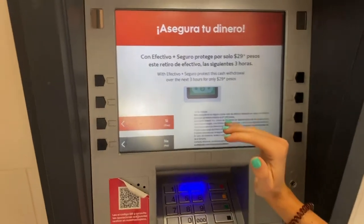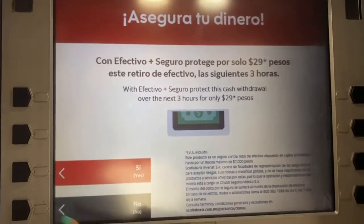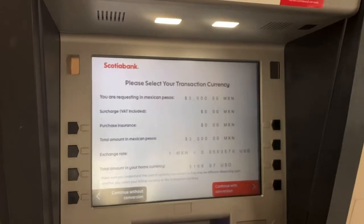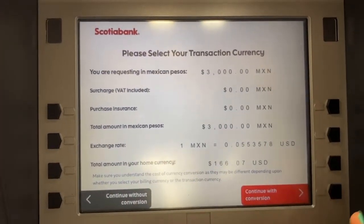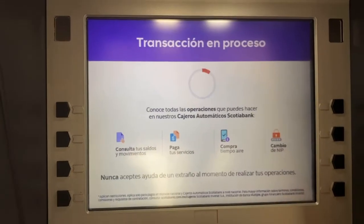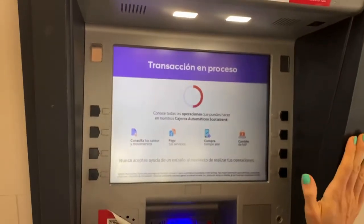Now it asks if you want to secure this withdrawal. We say no because we don't want to pay an extra 29 pesos. Then it will ask if you need the conversion rate — never, never, never accept a cash withdrawal machine's conversion rate. Always continue without conversion. This will use your bank's rate, which is always better than the ATM's rate.